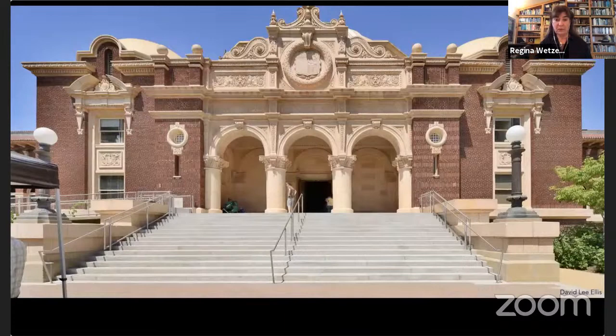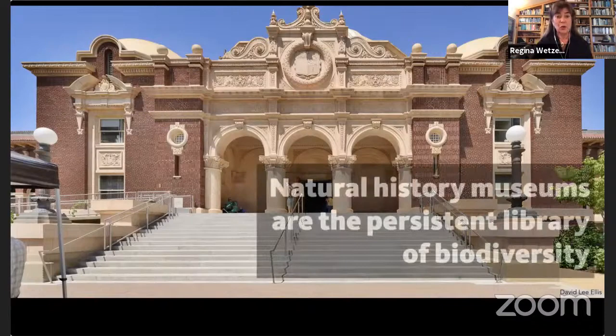From there she continued on to Cal State Long Beach for her master's, where she studied the morphology of snails and how they breathe in intertidal habitats. She then ended up at the Natural History Museum — a 107-year-old institution viewed from the Rose Garden. The museum is about keeping artifacts forever, with over 35 million specimens in the basements, making it a persistent library of biodiversity.